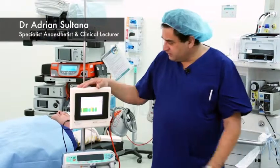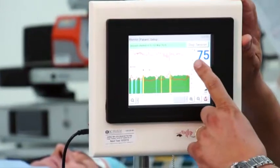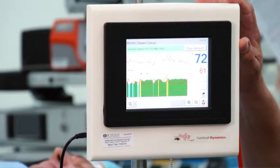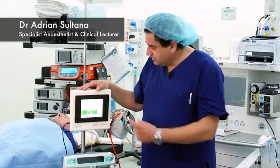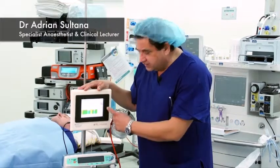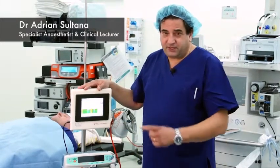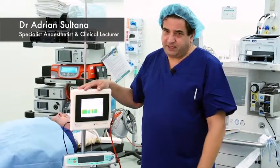The Brain Anesthesia Response monitor generates two indices of depth of anesthesia: the CCS, or the Cortical Composite State, and the CI, the Cortical Index. The information we have so far tells us that the CCS is the main index of hypnosis, or sleep, and the CI is the main index of the state of analgesia — that is, the balance between what the surgeon is doing to the patient and what the anesthetist is providing to prevent pain and awareness.